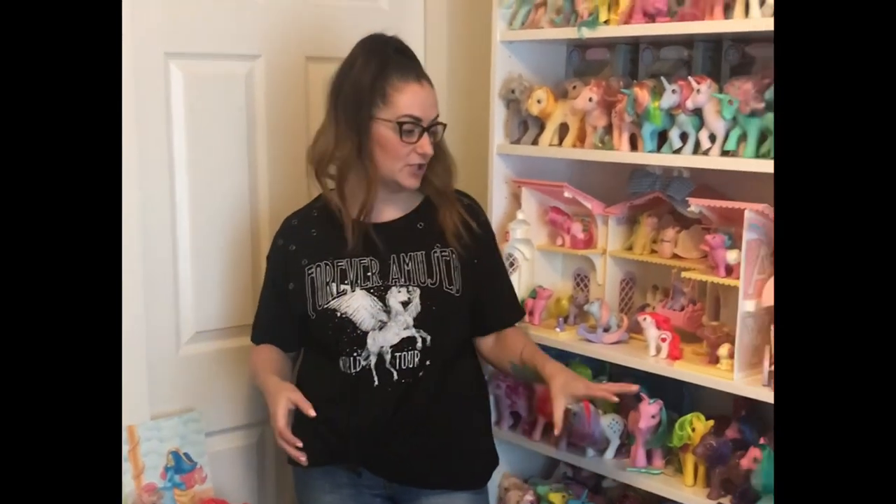That pretty much sums up my collection, guys. Thanks so much for going through it with me — it really means a lot that you take some time to share in the collection. I'd love to know what you guys have in your own collections. If you're new to our channel, please click the subscribe button down below so you don't miss out on any of the videos we post — we post all our videos on Sundays. Make sure to check out our social media: we're on Instagram, we're on Facebook, and we do have an Etsy shop where we buy, sell, and trade a lot of vintage toys. Thank you guys so much, and we look forward to seeing you next week when we go over our boy room tour.